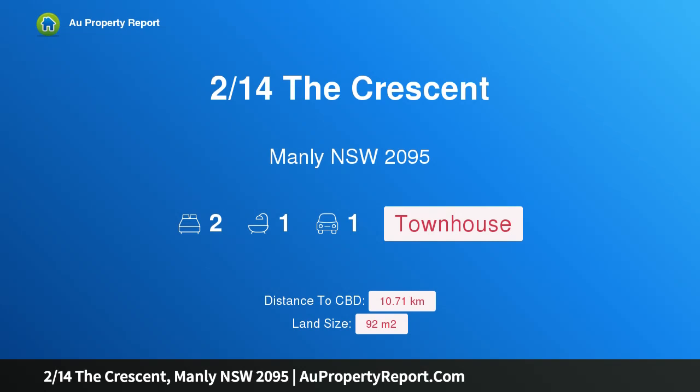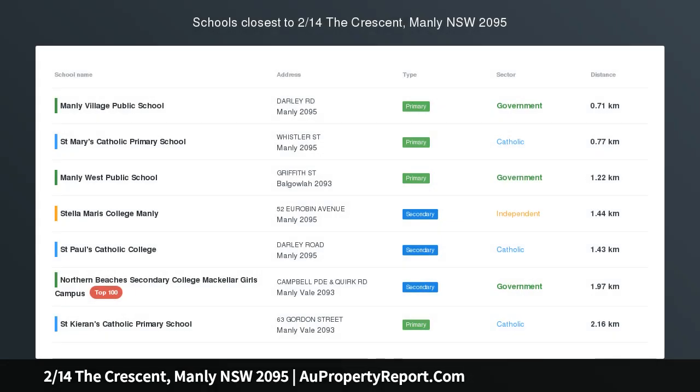Hi, I am glad to introduce Property 214 The Crescent, Manly NSW 2095.